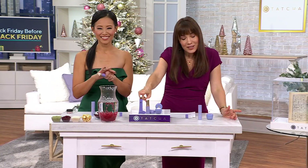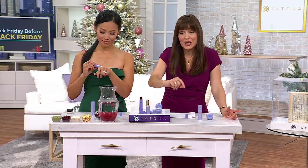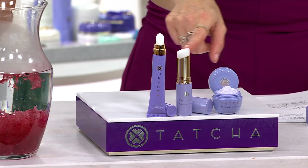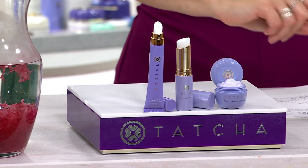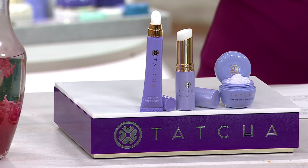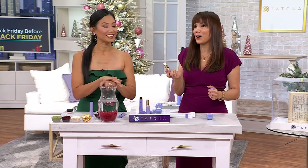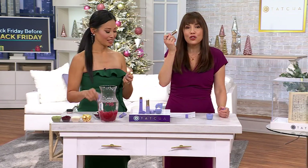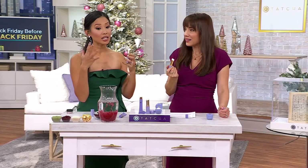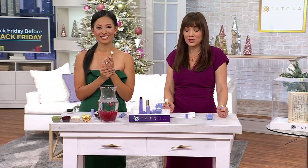The luminous eye serum on its own is $88, but for two cents less than the cost of that serum alone, you're getting all of this home — including the serum stick and the dewy skin cream. The serum stick is one of my all-time favorite products; it's really the only beauty product my husband consistently uses. My kids use it too. There's no wrong place to put this — anywhere you have skin, this can go.